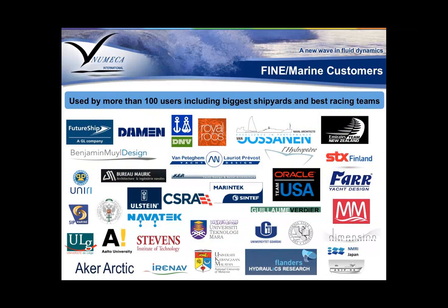FINE Marine's reputation is backed up by a lot of our customers. In North America, we're working continuously with CSRA, Navatec, Stevens Institute, Oracle Team USA using FINE Marine for their next America's Cup challenge, and Morelli and Melvin among many more.